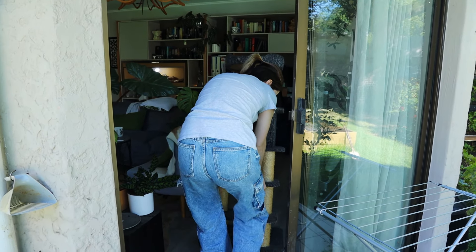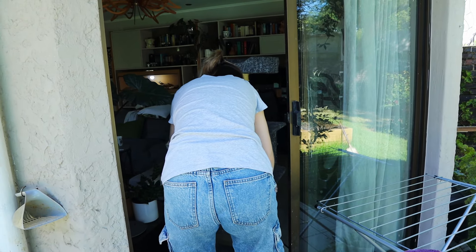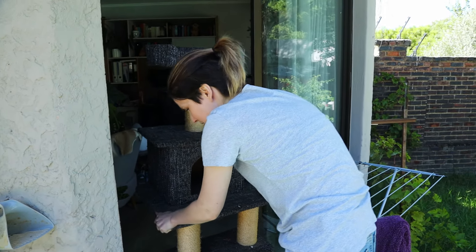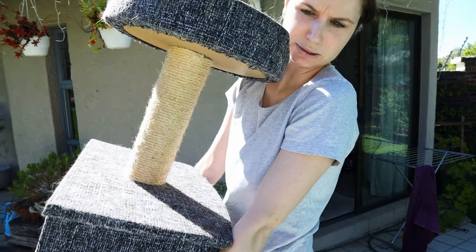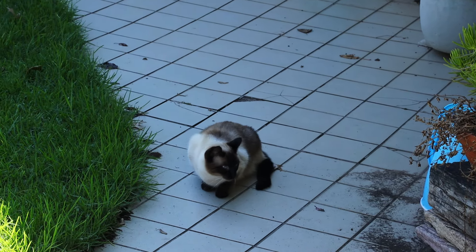Are you filming my butt? Also, instead of helping, you're just going to stand here filming. I'm a strong independent woman. I need no man to help me. It's a little windy.